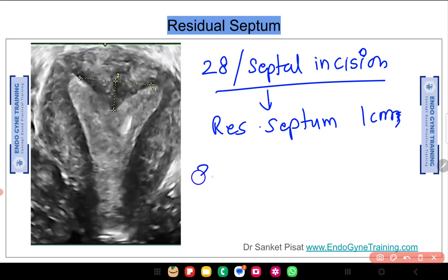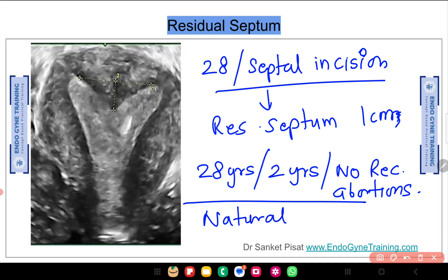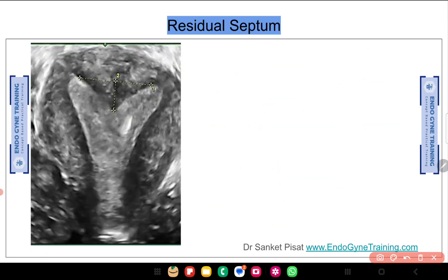She is 28 years of age and has been trying for conception for the past two years. She does not have any past bad obstetric history — no recurrent losses. The plan of action decided for this patient is to go ahead with a natural cycle, meaning they are not considering IVF treatment as of now. The question being asked is: should this residual septum be cut or not? We have received mixed responses from our group members.